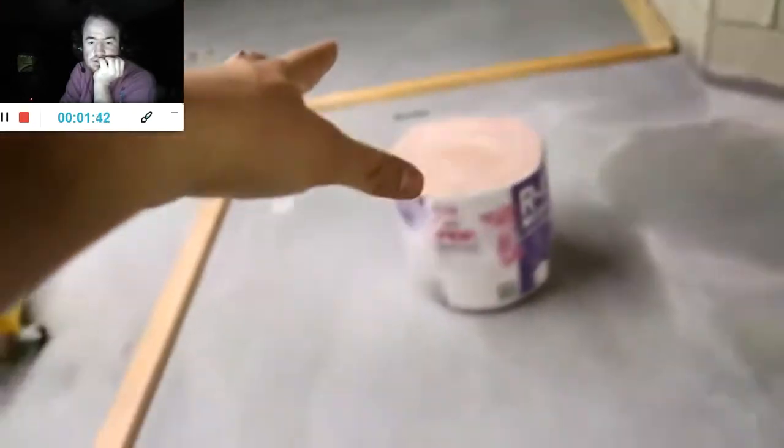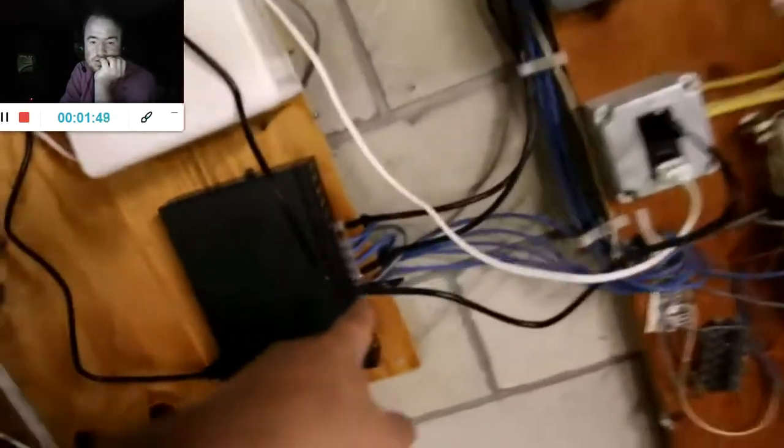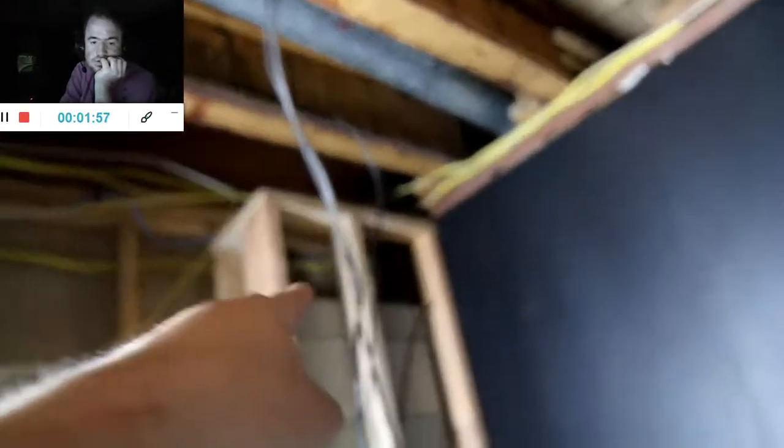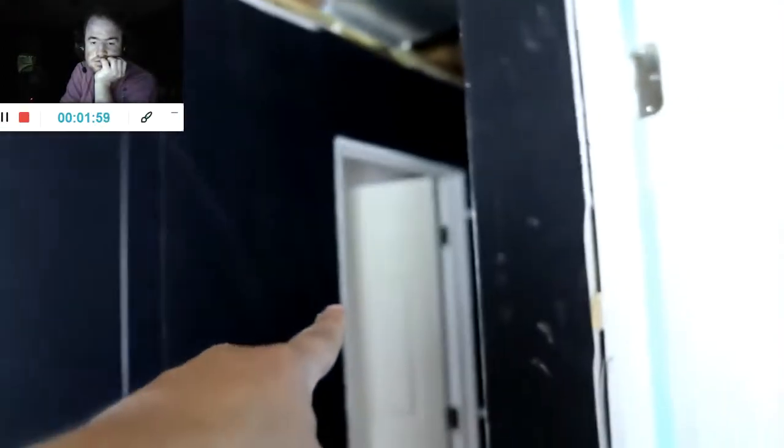We're also gonna have to dig open the concrete to put a pump in the ground to pump all the wastewater from the bathroom and the kitchen out into the drain, leading to the septic. We also upgraded our ethernet switch so we could have more devices. I ran ethernet all the way down to here, which is where it's gonna hit another switch to go to all three bedrooms.